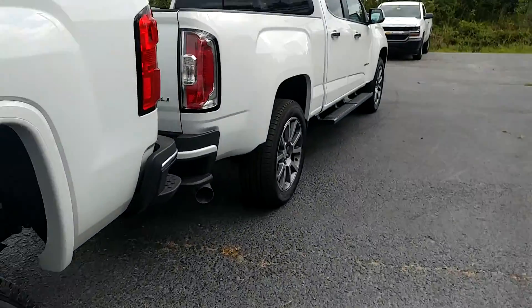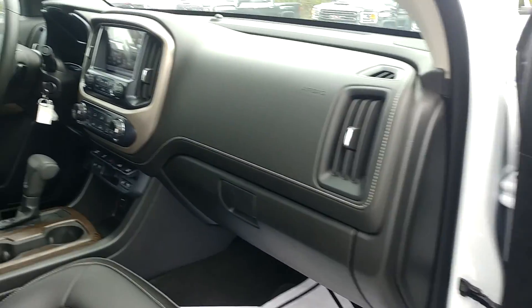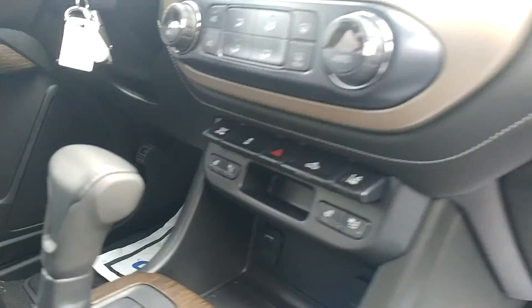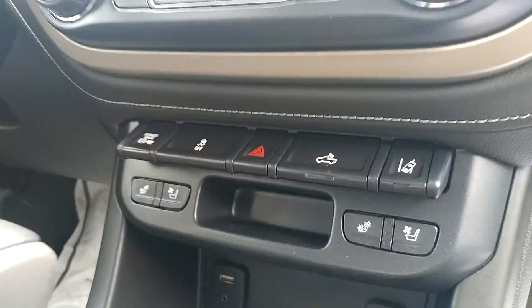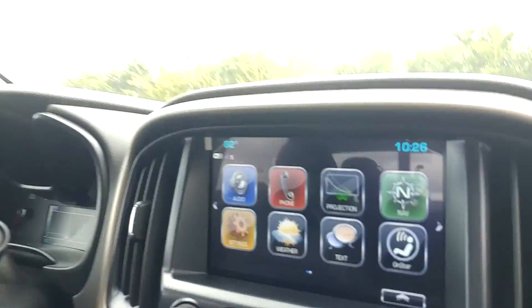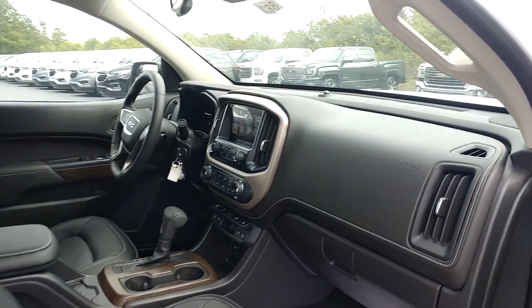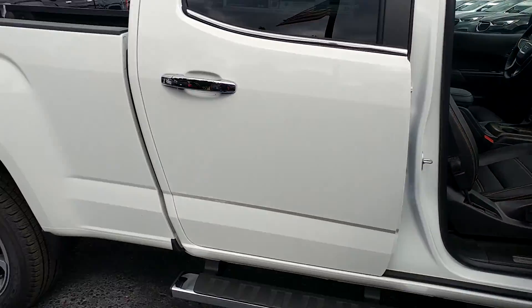There are a lot of other features but I'll try to keep the video brief — this is just for your research to help you out. This one has air-cooled and heated seats as well, the same radio and same features, so technology-wise you'll have the same. I hope this helps.